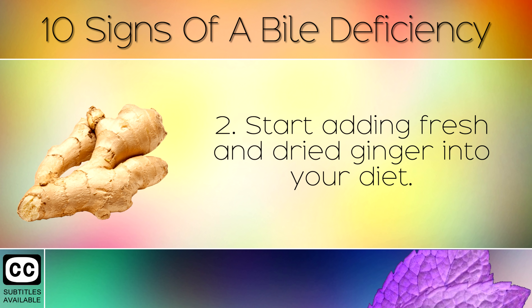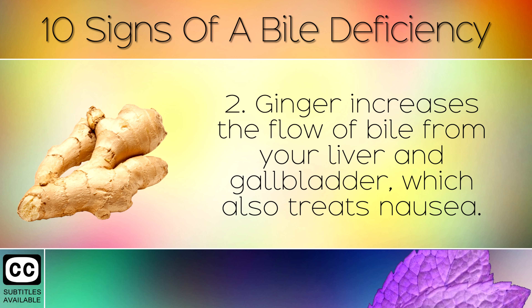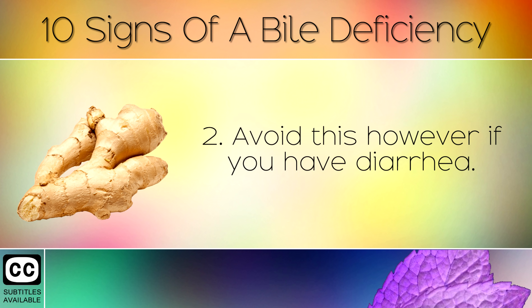2. Start adding fresh and dried ginger into your diet. You can add this spice to curries, stir fries, drink as a hot tea or even take it as a supplement. Ginger increases the flow of bile from your liver and gallbladder, which also treats nausea. Avoid this however if you have diarrhea.